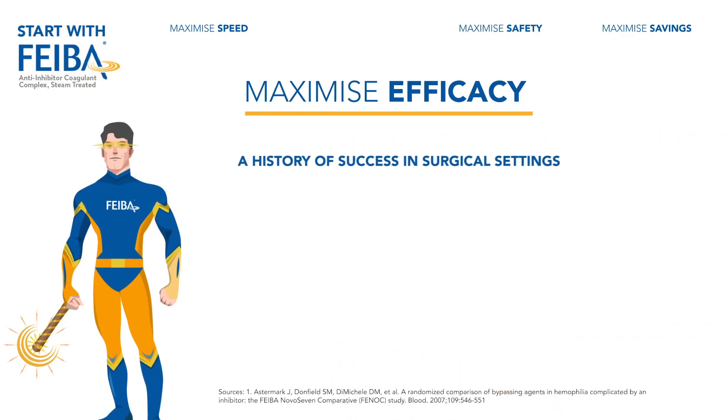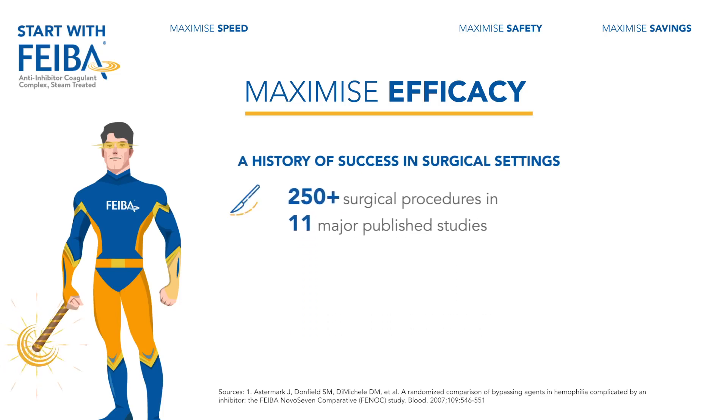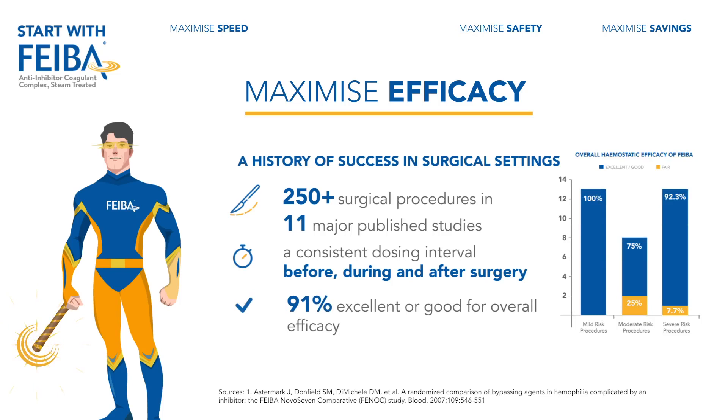FIBA has a demonstrated history of success in surgical settings, with more than 250 surgical procedures described in 11 major published studies. FIBA offers a consistent dosing interval before, during, and after surgery. In the SURF study, perioperative use of FIBA was rated 91% excellent or good for overall efficacy.